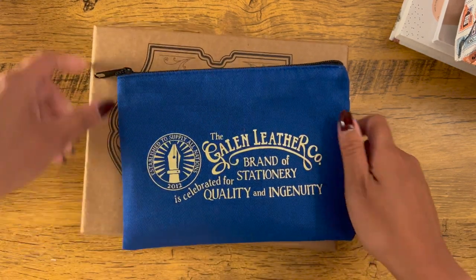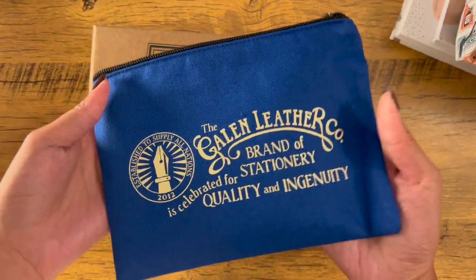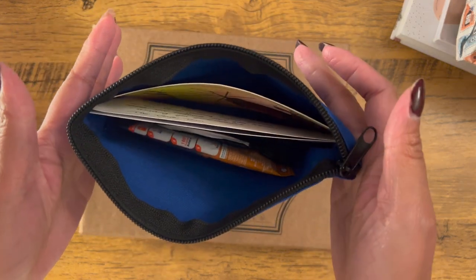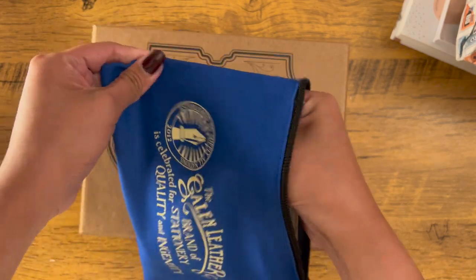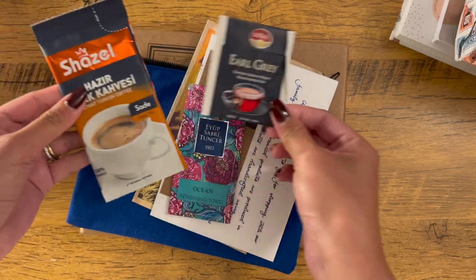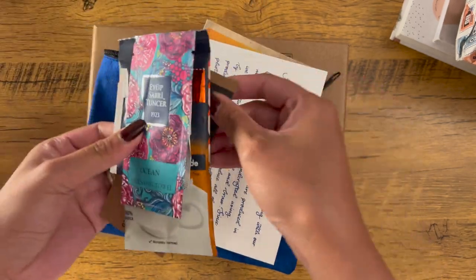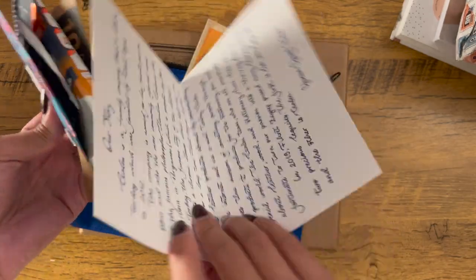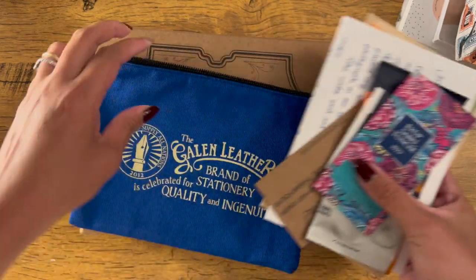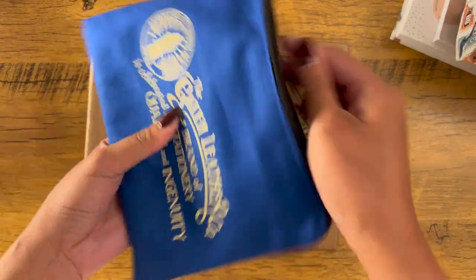Let's move on to the next stationery items from Galen Leather Co. They usually give this really cute pouch which has freebies in it. This is the first time I'm getting a blue one — I usually get black. We have coffee, tea, a refreshing towel, a 10% discount code, a letter with their story, and a postcard. I love freebies.